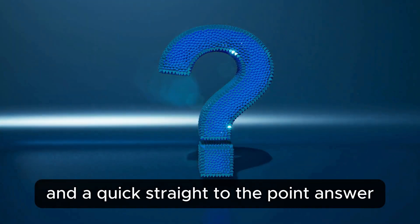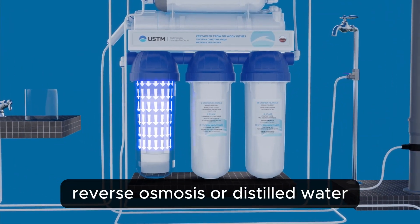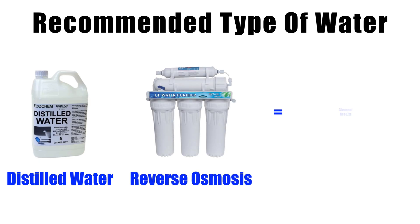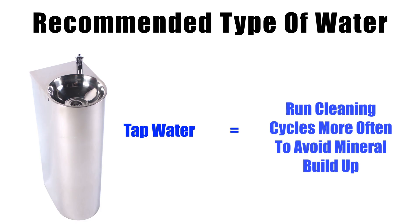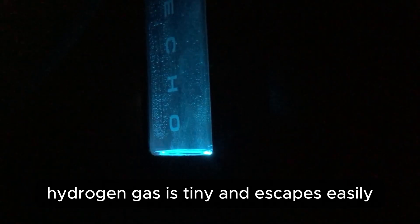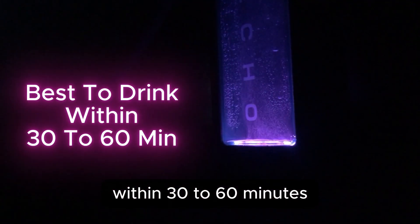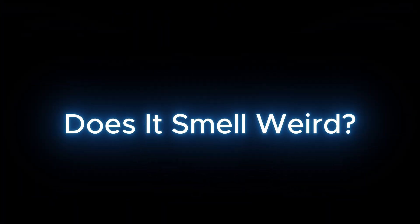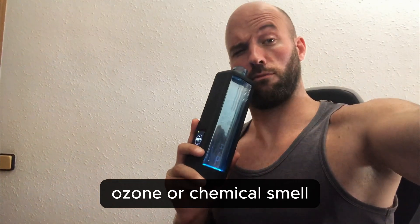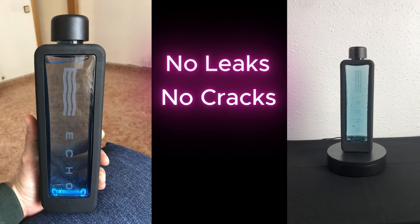Before I wrap up, I want to answer some common questions. Can you use any kind of water? You can use purified, filtered, reverse osmosis, or distilled water. I recommend distilled or RO water for the cleanest results. Tap water works too, but you'll need to run a cleaning cycle more often to avoid mineral buildup at the membrane. How long does the hydrogen stay in the water? Hydrogen gas is tiny and escapes easily — Echo Water claims you can drink it within 10 hours, but best to drink within 30 to 60 minutes for full potency. Does it smell weird? No — there's no chlorine, ozone, or chemical smell thanks to the membrane separation. How durable is it? Very solid — no leaks, no cracks, feels like a premium device.